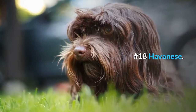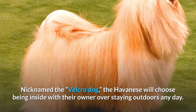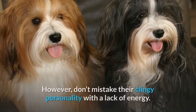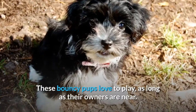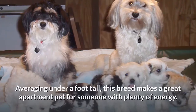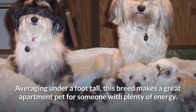Number 18: Havanese. Nicknamed the Velcro Dog, the Havanese will choose being inside with their owner over staying outdoors any day. However, don't mistake their clingy personality with a lack of energy. These bouncy pups love to play, as long as their owners are near. Averaging under a foot tall, this breed makes a great apartment pet for someone with plenty of energy.